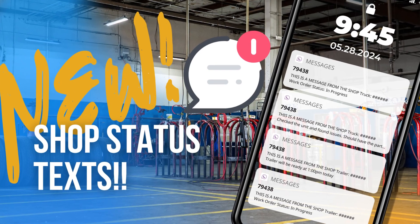And you said messages — is this a text message? It's a text message, that's correct, it'll come right to your phone. When I get those messages, is it going to come from the same number every time or depending on the shop? Great question — it will come from the phone number 79438. And can I reply to it at all, or is it just notifications? It's just to notify you. You can't reply to it — it won't go anywhere if you try. It's designed to keep you updated on the repair process of the equipment while it's in the shop.